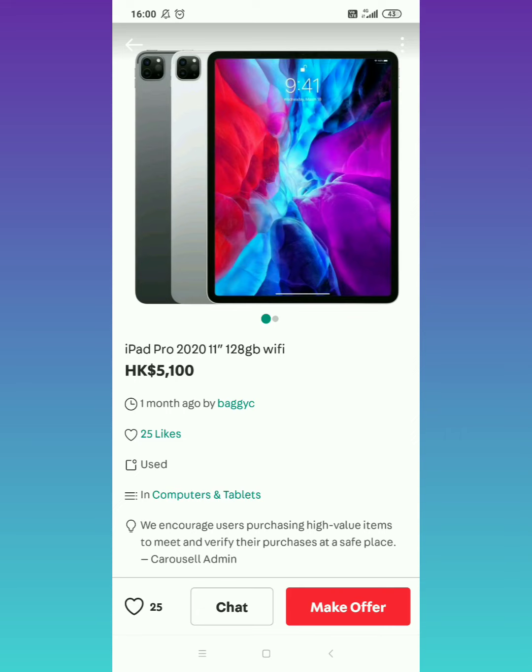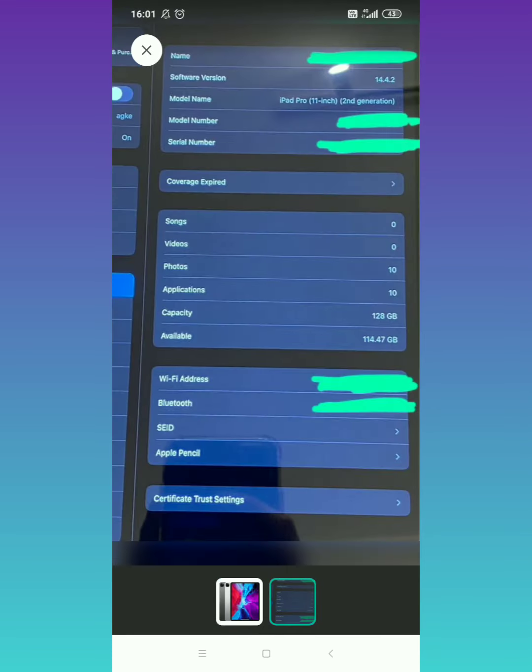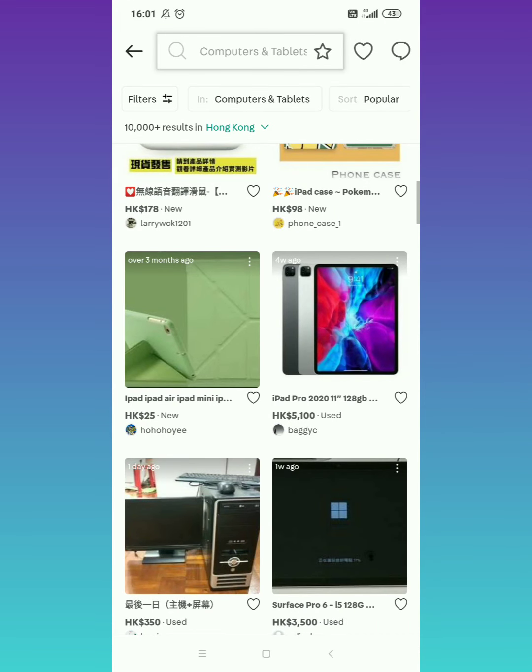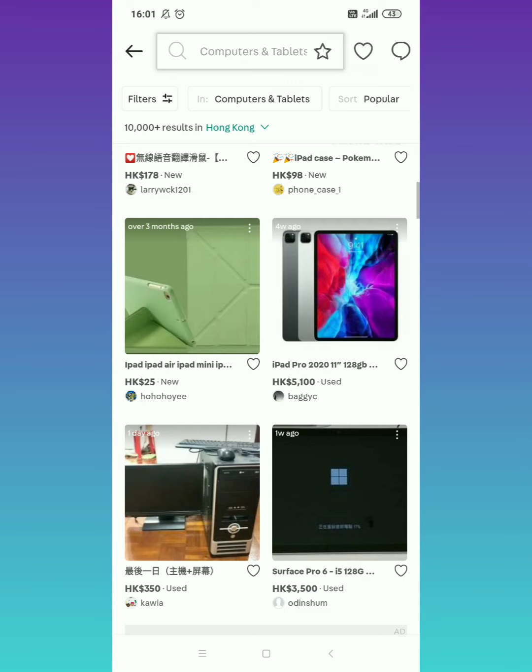Sa pera natin guys, nasa 31,600 something. Ganyan yung price nya guys — 31,600 something. Kasi iPad Pro po kasi sya eh, new model sya, 2020 model. So 11 inch sya, 128 gig. Maganda nga sya guys. And like I said, WiFi lang po sya, hindi sya pwede lagyan ng SIM card.